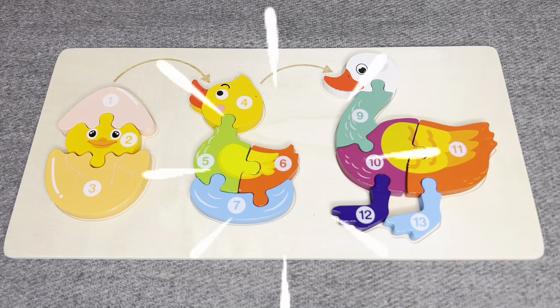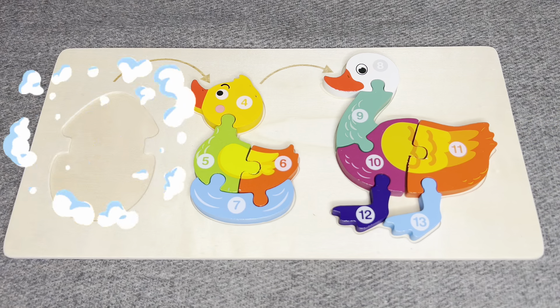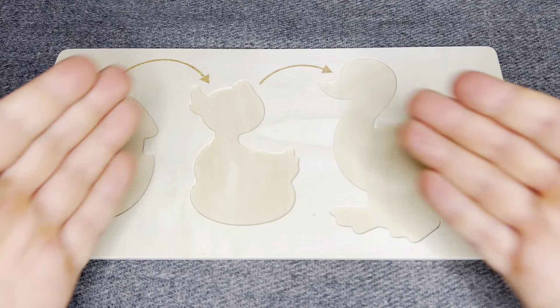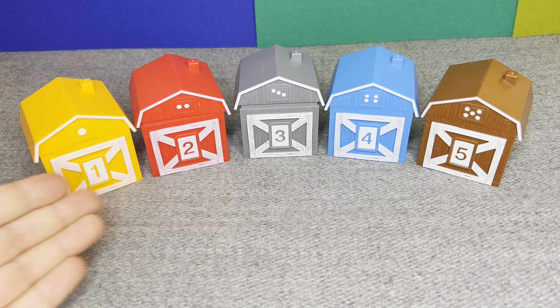Hello everyone! Welcome to my channel! Today we have a board with shapes and numbers. Oh no! All shapes have disappeared! Can you help me find them?